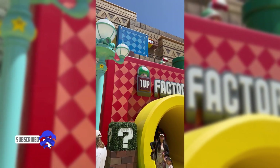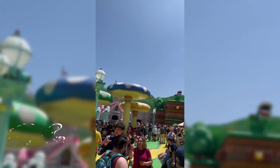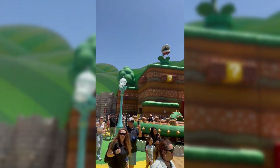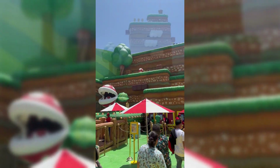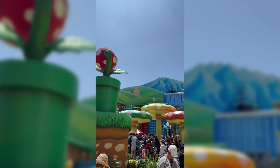Welcome back to the channel. This past weekend we went to Super Nintendo World for the first time and wanted to share just a couple of quick snapshots of what it looked like. We're going back in a couple of weeks and will do more in-depth filming then.